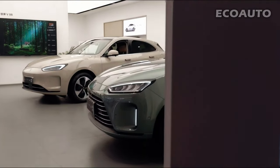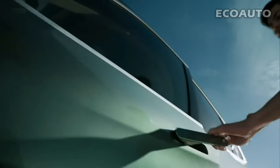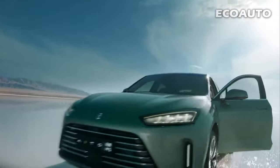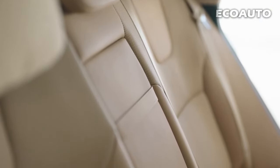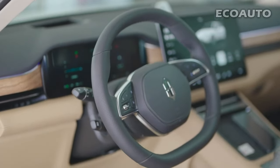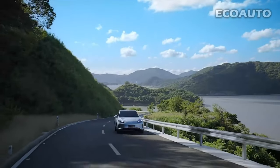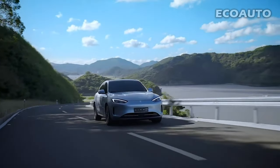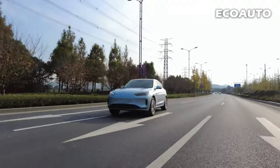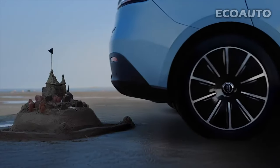At first glance, you will be impressed by the striking exterior design of the Edo M5. It is a car that attracts attention with its dynamic lines, elegant details, and modern lines. But this is just the beginning. When you enter the interior, luxury and comfort will greet you. High-quality materials, a spacious interior, and state-of-the-art equipment will take your driving experience to the next level. How is the performance of the Edo M5? Sit in the back seat and feel the power of a warming car. Its powerful engine and excellent handling will excite you every second.